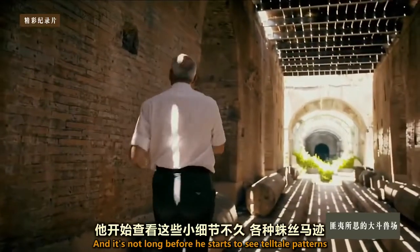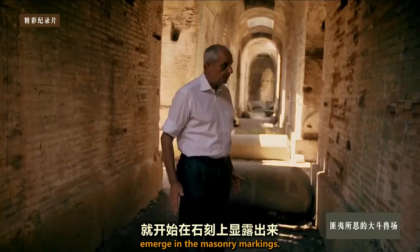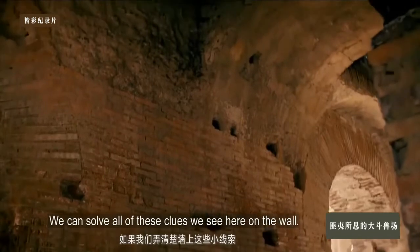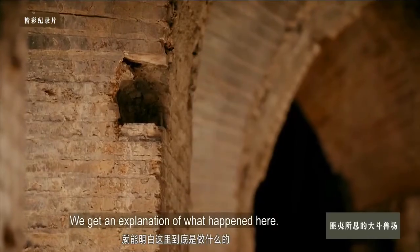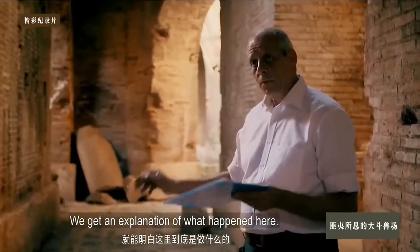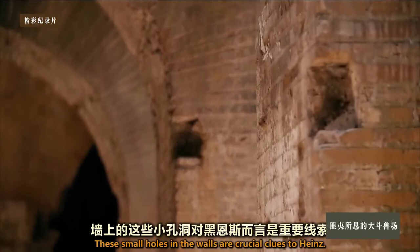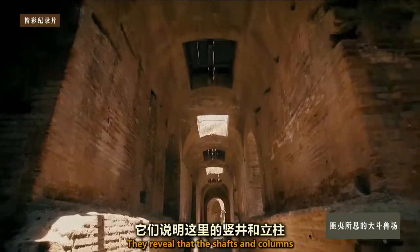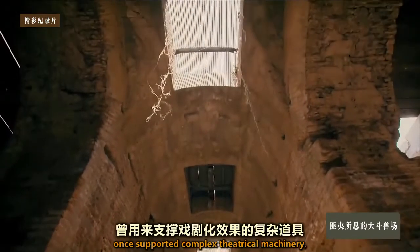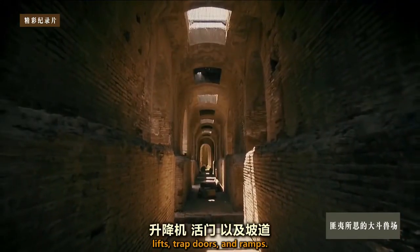It's not long before he starts to see telltale patterns emerge in the masonry markings. These small holes in the walls are crucial clues to Heinz. They reveal that the shafts and columns once supported complex theatrical machinery — lifts, trap doors, and ramps.